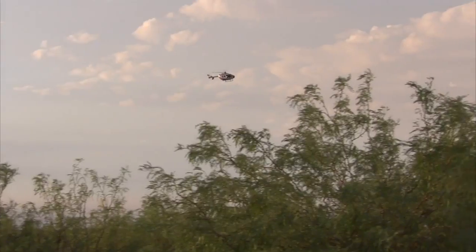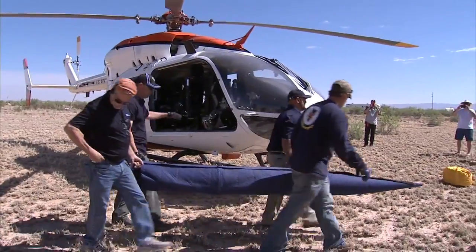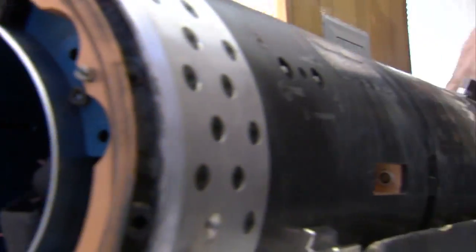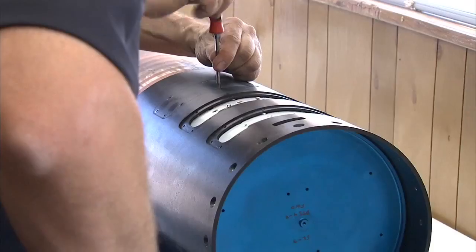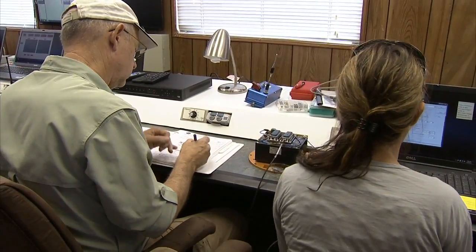We completed the flight. They retrieved the section of the rocket carrying all the payloads and brought it back. We loaded them off the rocket, and now we're taking a look at the data we collected and see how the flight went, how the technologies functioned while they were in microgravity, and we'll report that in about four months.